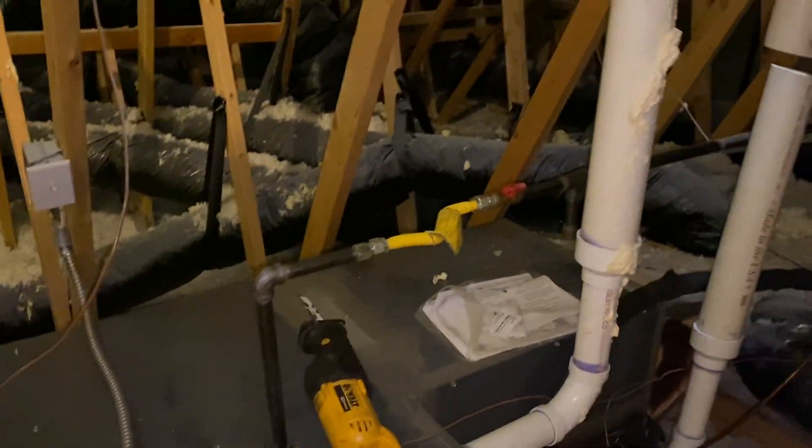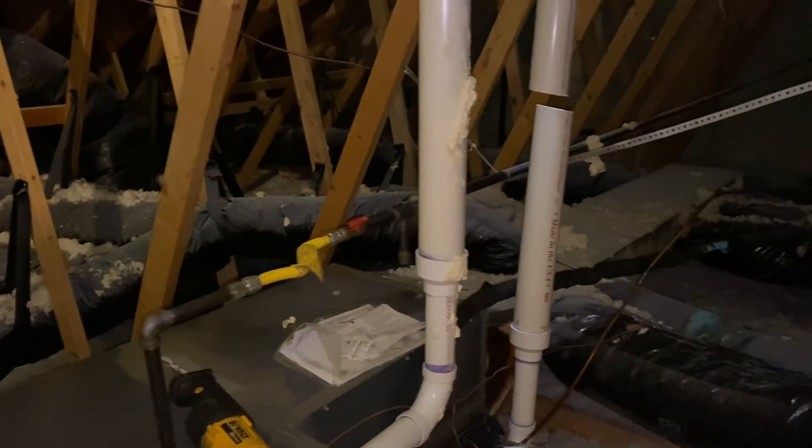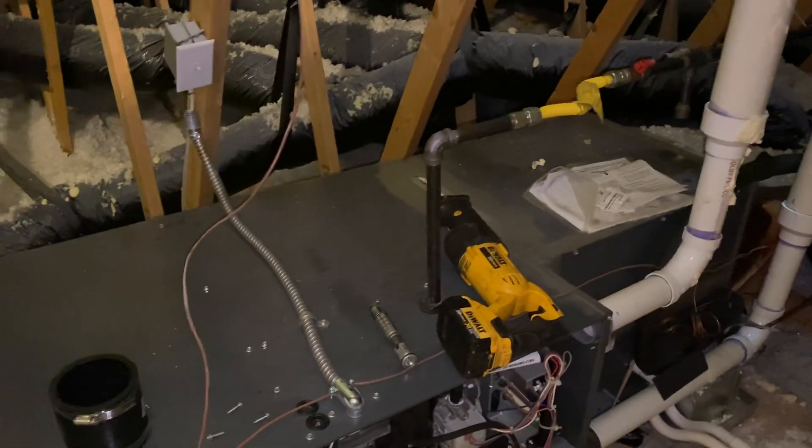We're up here at Andy and Danae's house, Sweets DP, and they have a Goodman furnace.